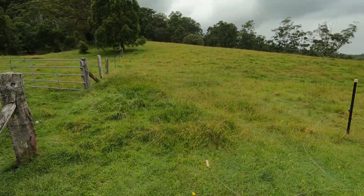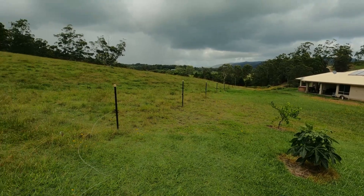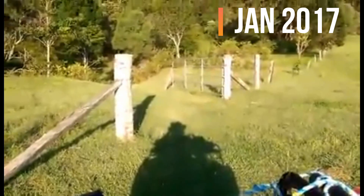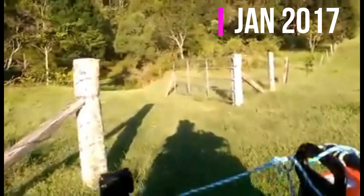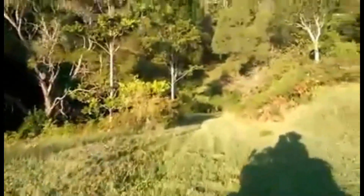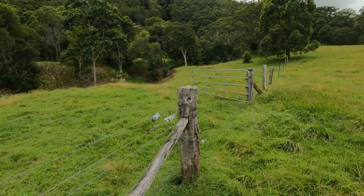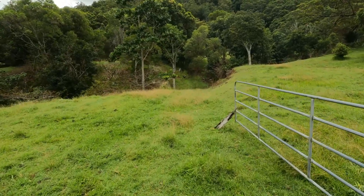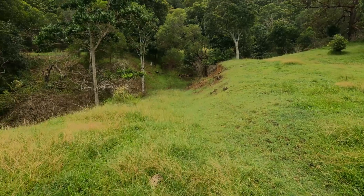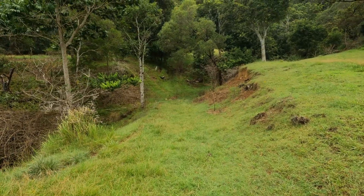We probably started at this point and showed you around that way, and then we went through the gate and go across the first ravine up to that pasture that I made this morning. We're down this track, which is like we're going across the first ravine.